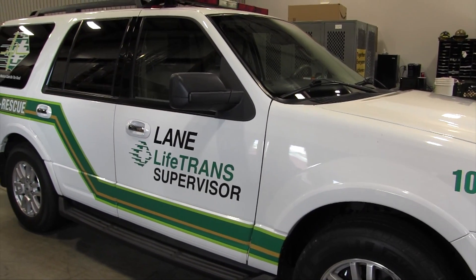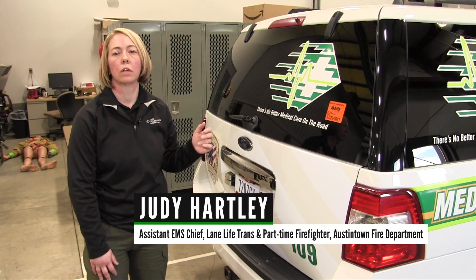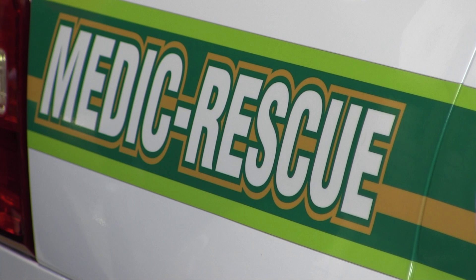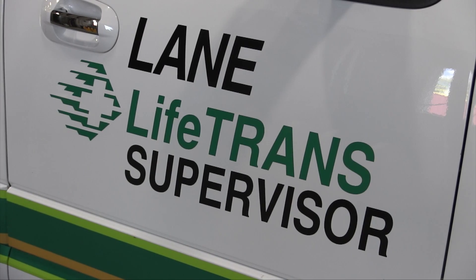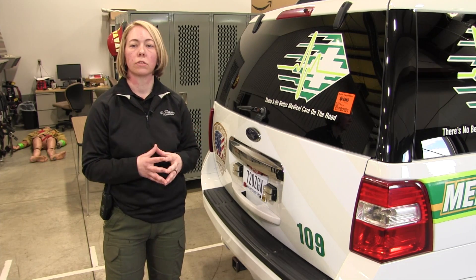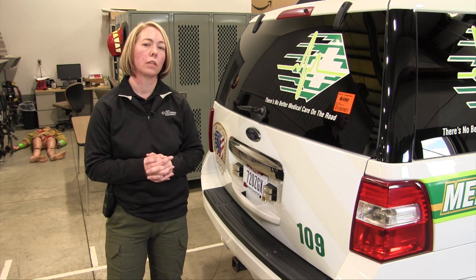Obviously this is not an ambulance. This is what we would call a supervisor's vehicle or a backup vehicle. So when that ambulance crew — that paramedic and EMT — are sent on a call, that may be a cardiac arrest or a bad accident, we send a supervisor or a senior medic in a vehicle like this to go and support that crew.